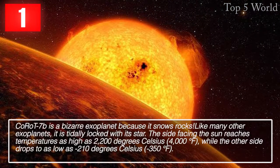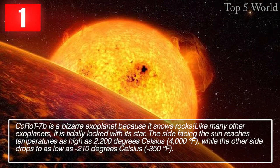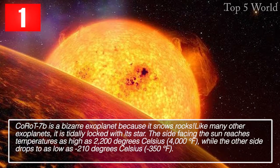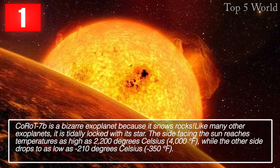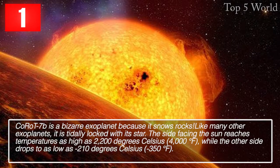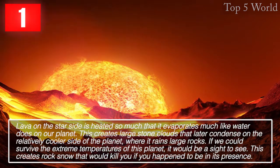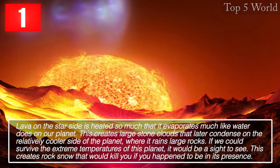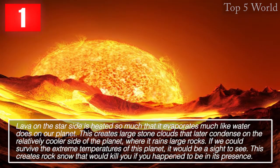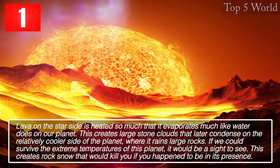CoRoT-7b is a bizarre exoplanet because it snows rocks. Like many other exoplanets, it is tidally locked with its star. The side facing the sun reaches temperatures as high as 2,200 degrees Celsius (4,000 degrees Fahrenheit), while the other side drops to as low as minus 210 degrees Celsius (minus 350 degrees Fahrenheit). Lava on the star-facing side is heated so much that it evaporates like water, creating large stone clouds that condense on the cooler side, raining large rocks. This rock snow would kill you if you happened to be in its presence.